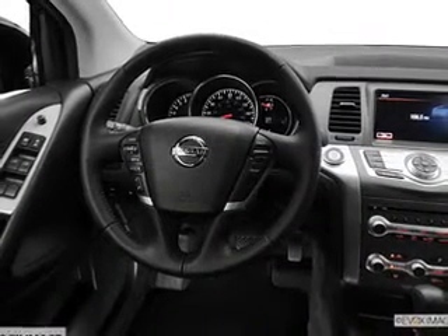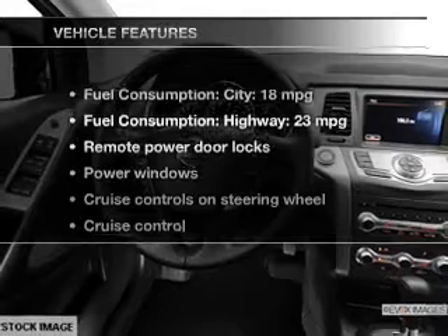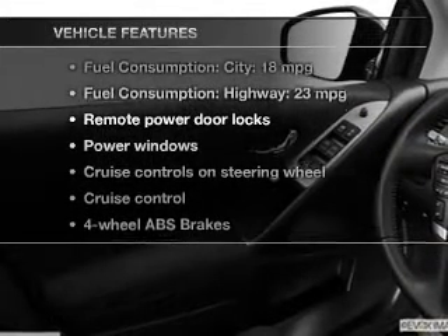Anti-lock brakes help to bring your vehicle to a safe stop. And with these notable features, you won't want to miss out on the opportunity to own this amazing ride: power door locks, power windows, cruise control, an AM-FM stereo with a CD player, satellite radio, power mirrors, and an alarm system.